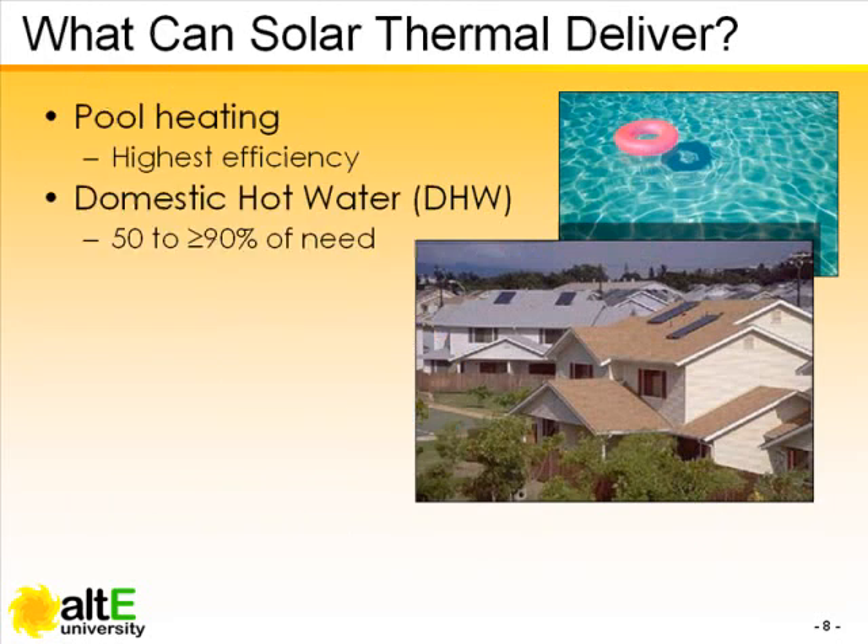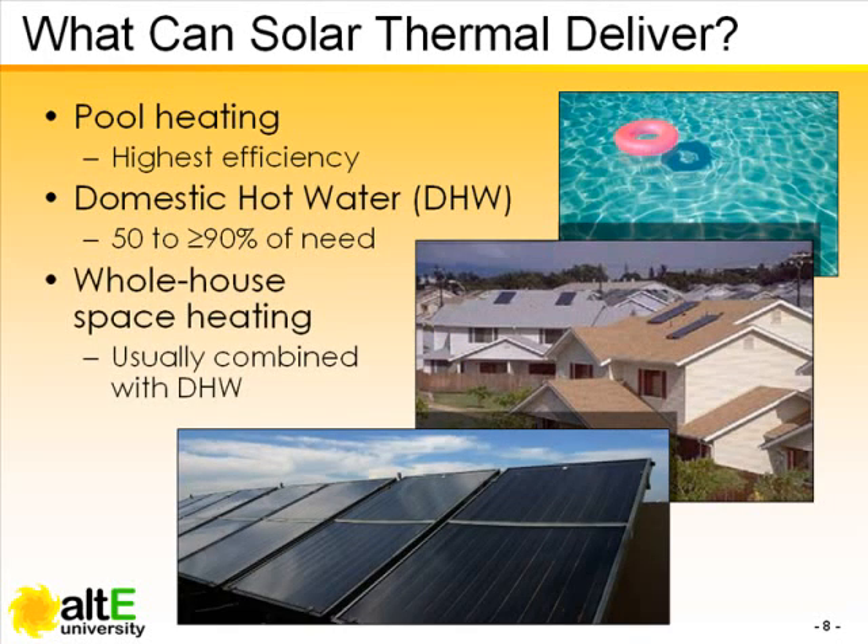Solar water heating can also be used for home space heating, using radiant floor systems, or as preheating for forced air systems.